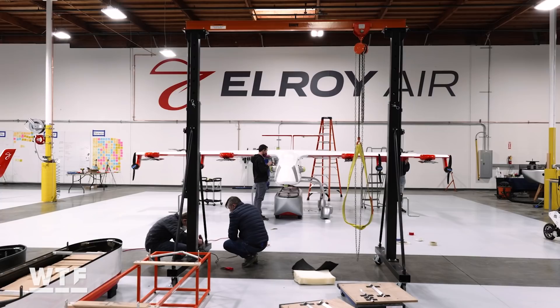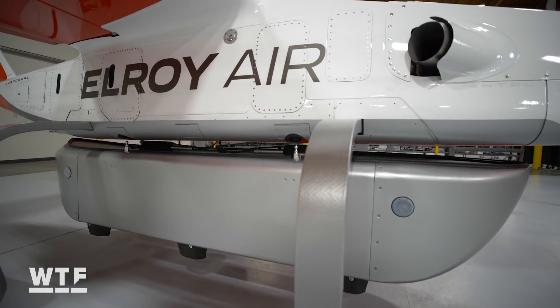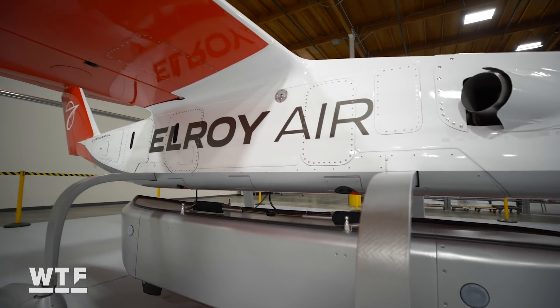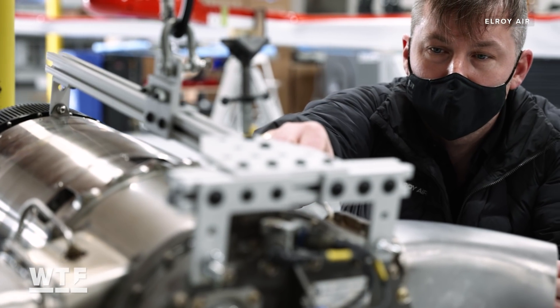The beating heart of the aircraft is a hybrid electric system. That's Elroy CEO David Merrill. He says they decided on a hybrid model, which uses fuel to charge a battery, to give Chaparral a longer range than if they'd gone all electric.